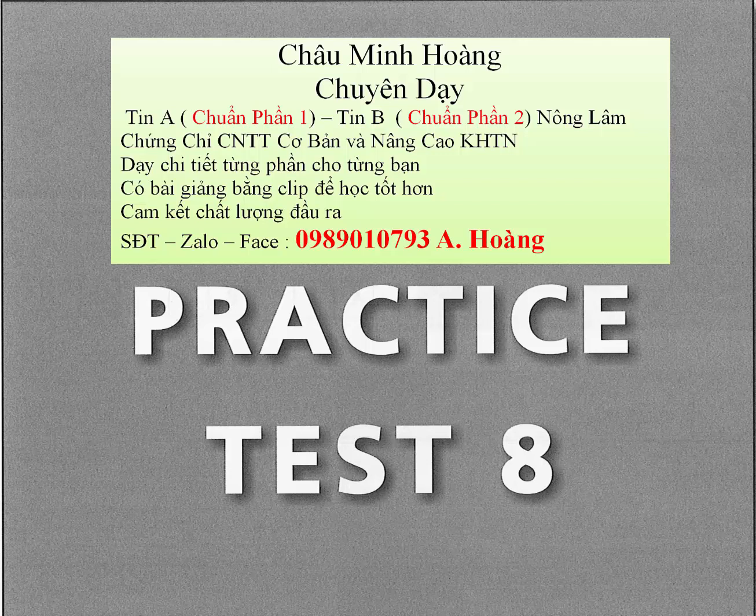Test 8, Part 4. Directions: You will hear some talks given by a single speaker. You will be asked to answer three questions about what the speaker says in each talk. Select the best response to each question and mark the letter A, B, C, or D on your answer sheet. The talks will not be printed in your test book and will be spoken only one time.